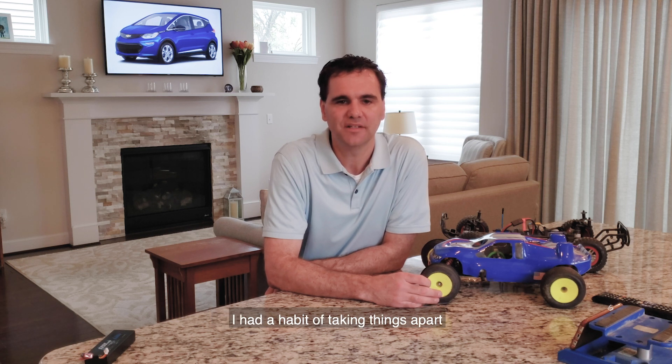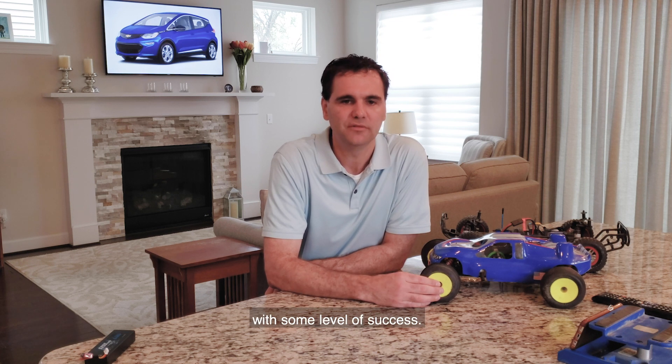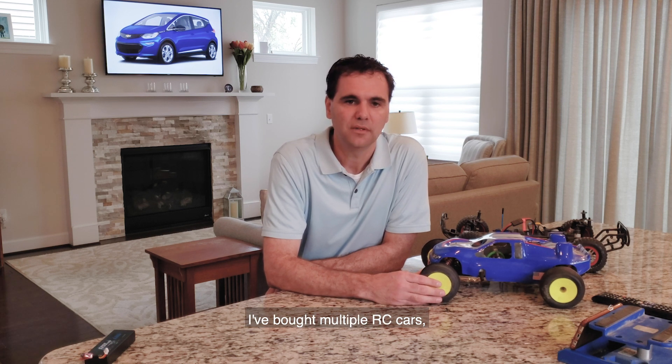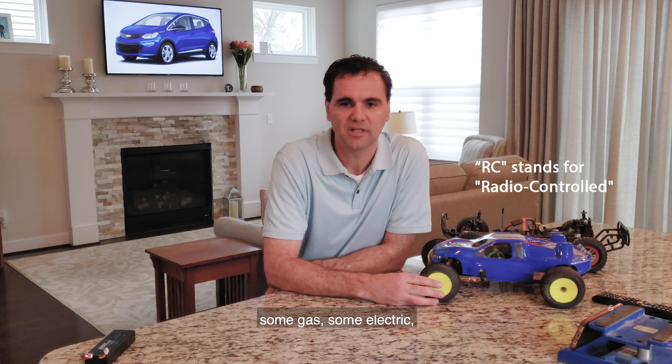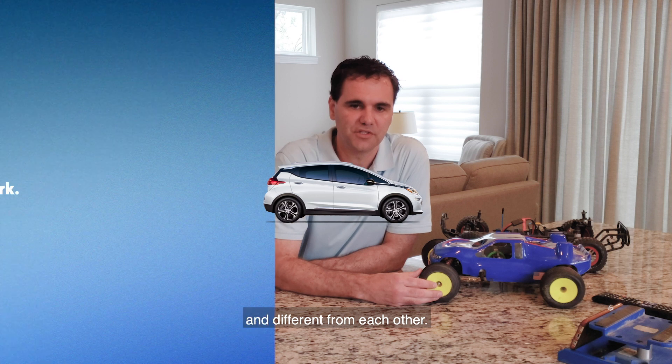I had a habit of taking things apart and seeing how they work, and then trying to put them back together again with some level of success. I was very interested in cars, especially race cars. I bought multiple RC cars, I built them — some gas, some electric — and today I'm going to show you the two of them and show you how they are both similar and different from each other.